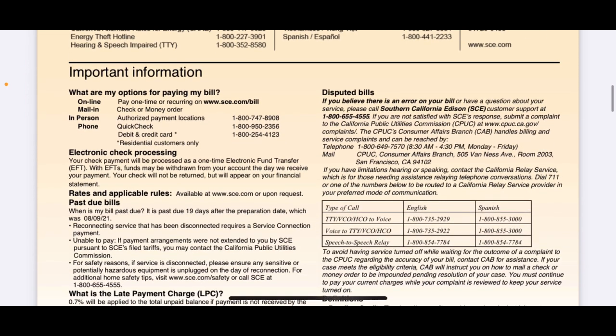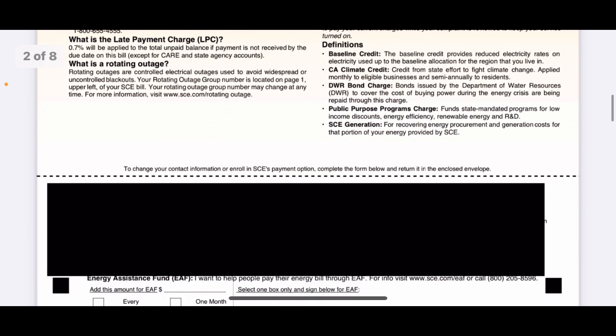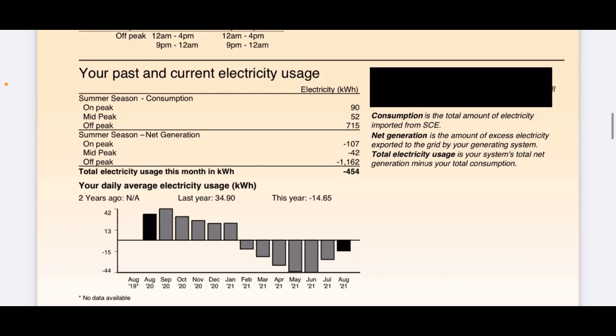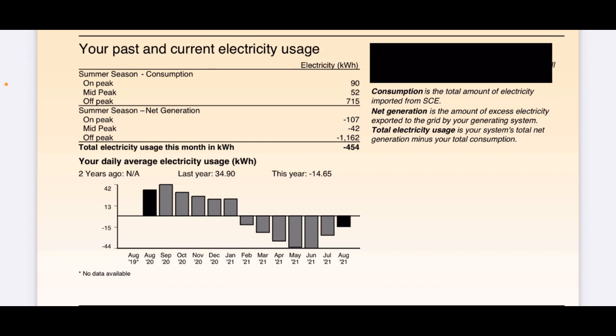As we scroll down, this is my summer cost period — on-peak, mid-peak, and off-peak. My mid-peak and off-peak are the same price, so it's really about on-peak. Any time between 4 p.m. and 9 p.m. they charge a lot more — like twice as much. So using electricity outside of the 4 to 9 p.m. window is when you want to use your electricity. This is a breakdown of my past and current electricity usage showing on-peak, mid-peak, and off-peak. The net difference between what I've produced and sent back versus what I've pulled from the grid — I've sent 454 kilowatt hours more than I've used, so that will be my credit for this month.